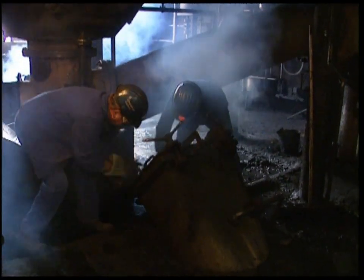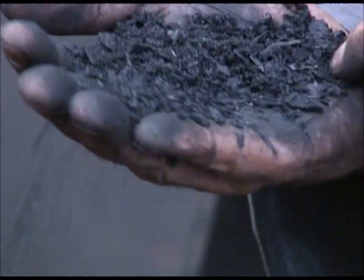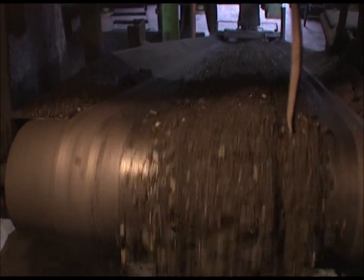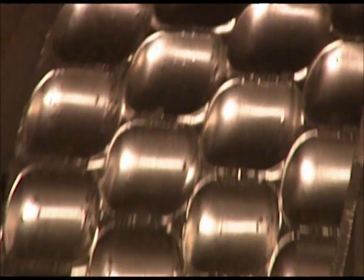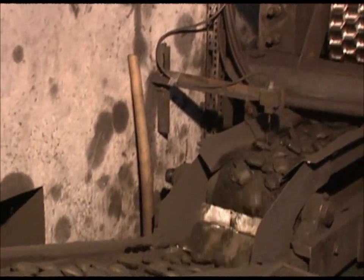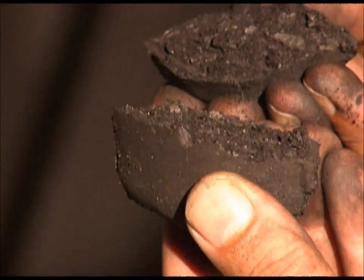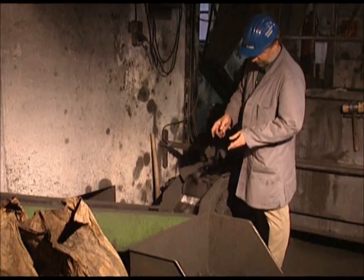After it's cooled down, they sort it by size. Large lumps will be sold as barbecue fuel around the country. The fine dust is mixed with wheat starch to help it bind, then it's compressed into briquettes. At this stage they're still soft, so they get baked off and turned into solid lumps.